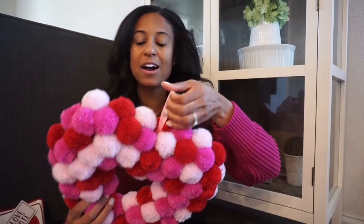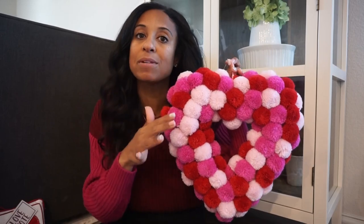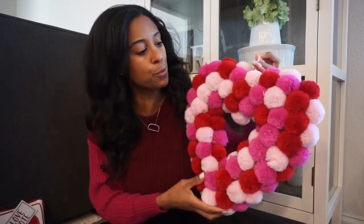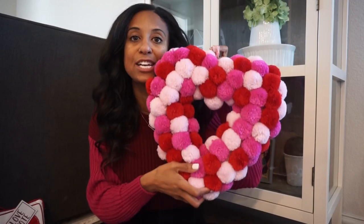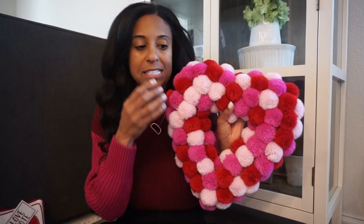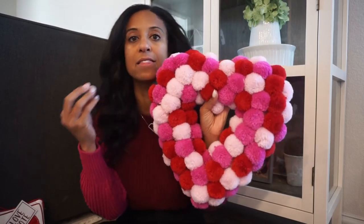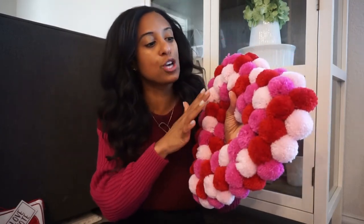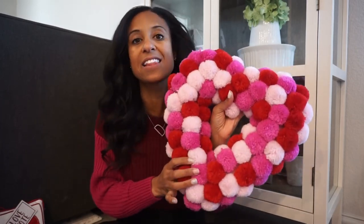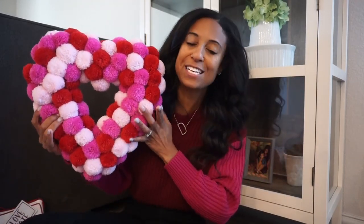Another find I picked up is this heart wreath. This is for upstairs in our playroom area, or I may use it in my daughter's room. The best part about this is Walmart has these for great prices and they have it in different colorways — this one has red, pink, and dark pink, but they also have it in just red and white if you prefer the more traditional colors. It's fun, whimsical, and great for a little girl's space.